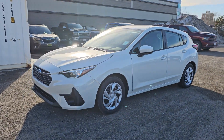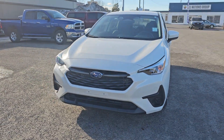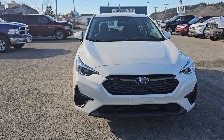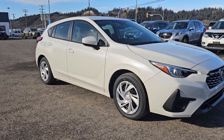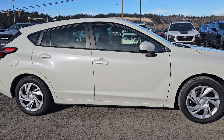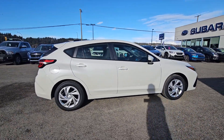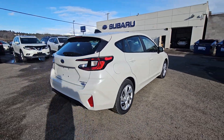Tyson the Subaru Specialist here, and today we're taking a look at the 2024 Subaru Impreza Hatchback Convenience in the Crystal White Pearl. This is the most affordable Subaru all-wheel drive vehicle that they make — as entry level as you can get. Powered by a two-liter four-cylinder boxer engine, you get great efficiency out of this car.